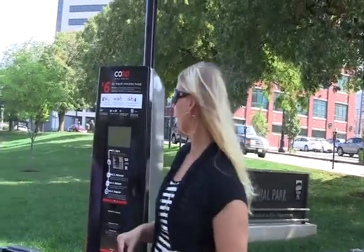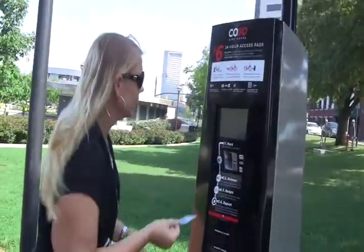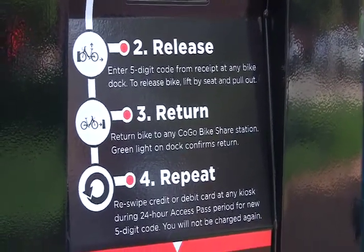Hi, we're at the Coco Station at Bicentennial Park. It's a nice day and I'm going to try this for the first time. You use your credit card, get a code to release the bike, and follow the prompts on the screen.